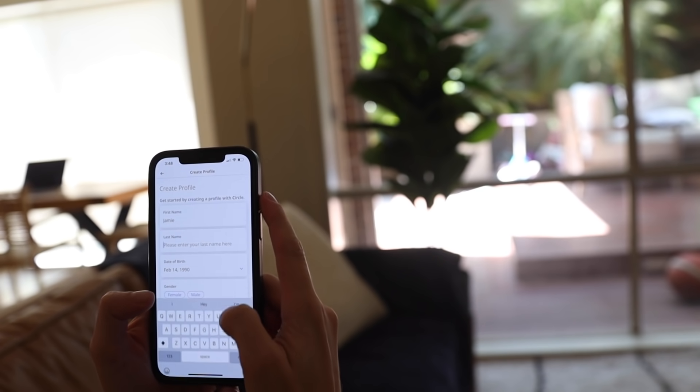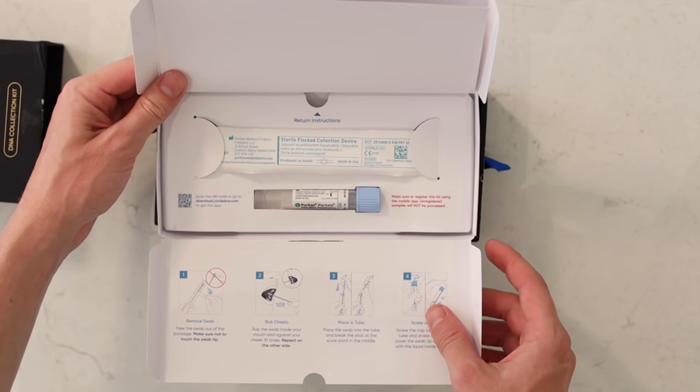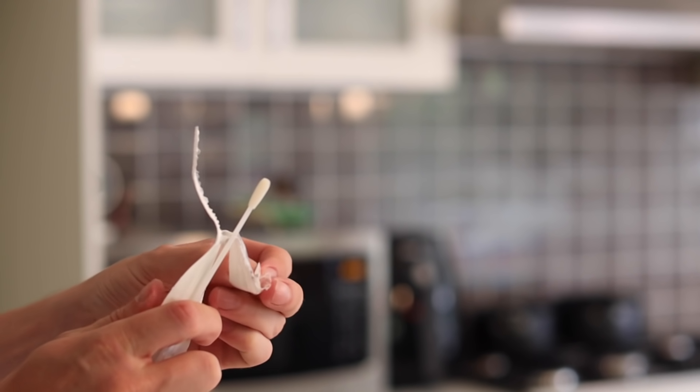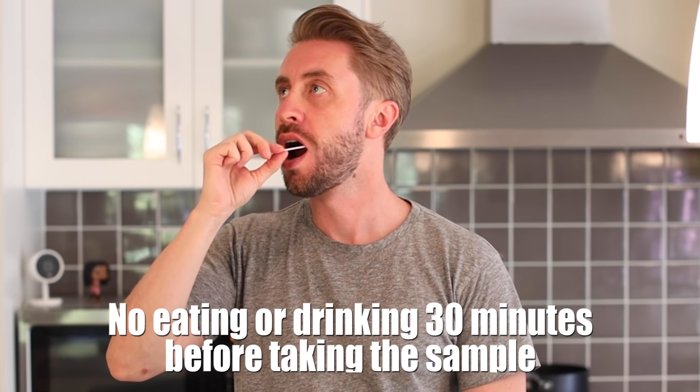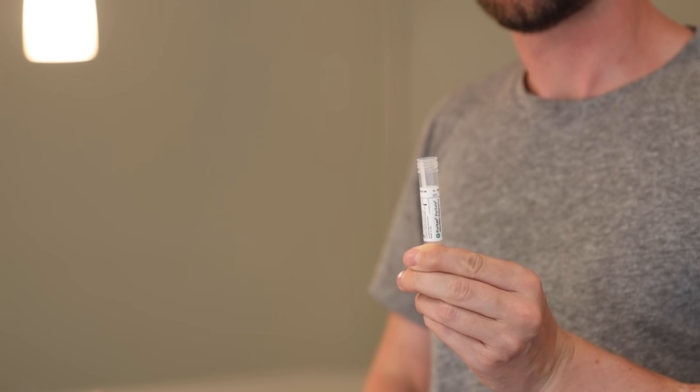First, download the app, create an account, and register your details. Take out the test tube, use the camera feature to scan it and link it to your account. Then pull out the swab and rub it back and forth on the inside of each cheek 10 times. Before you do that, make sure you haven't had anything to eat or drink for at least 30 minutes. Then snap the top of the stick, put it back on the test tube, and shake it up — I personally shake mine like a margarita. Then mail it back.